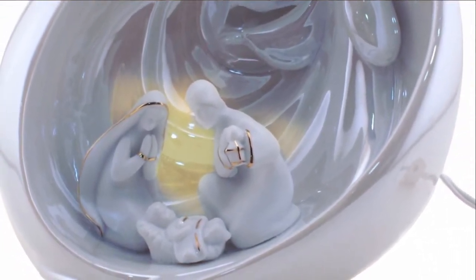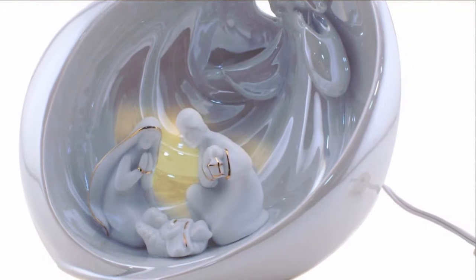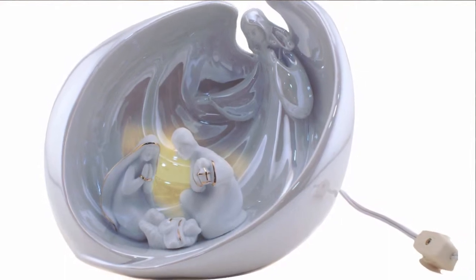This unique Nativity Night Light features the Holy Family inside the glowing wings of an adoring angel. It is made of ceramic and glass and includes a C7 watt light bulb and cord which includes an on-off switch.